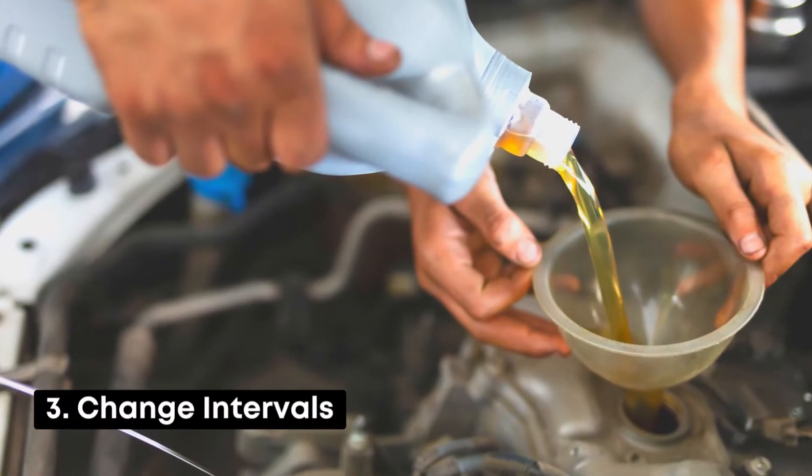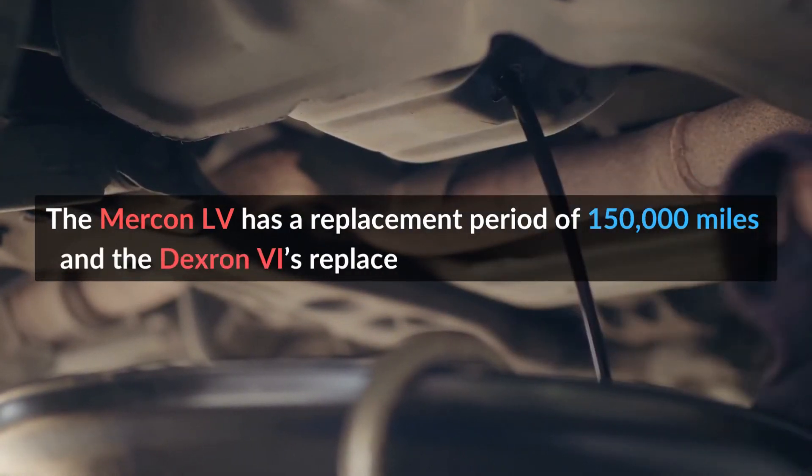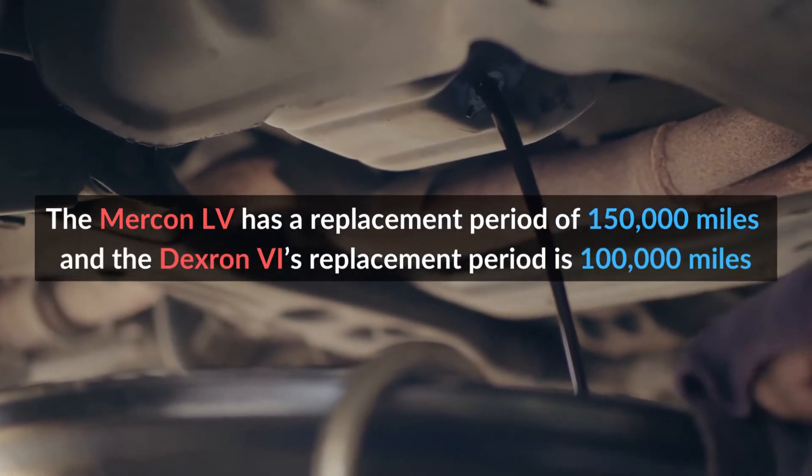Number 3: Change intervals. The Mercon LV has a replacement period of 150,000 miles and the Dextron 6's replacement period is 100,000 miles.